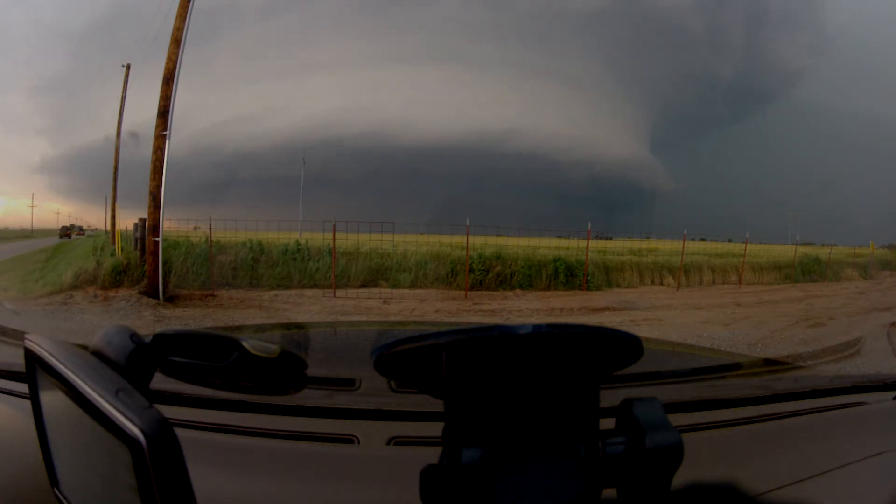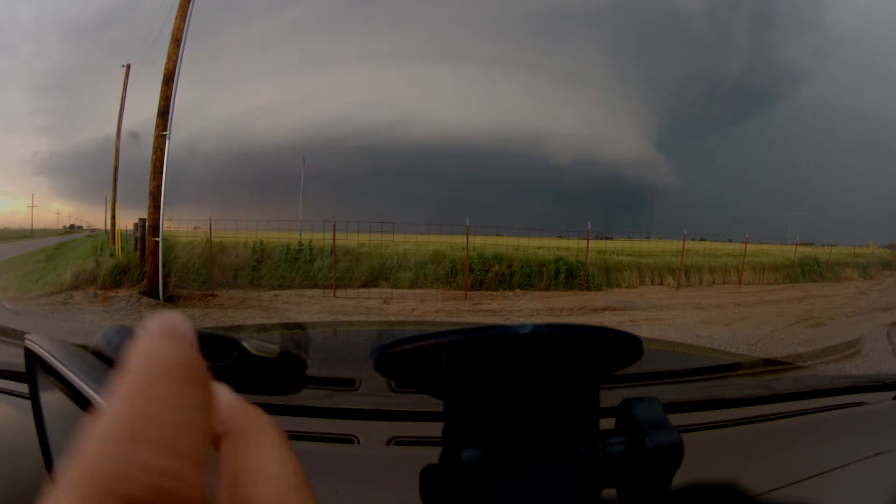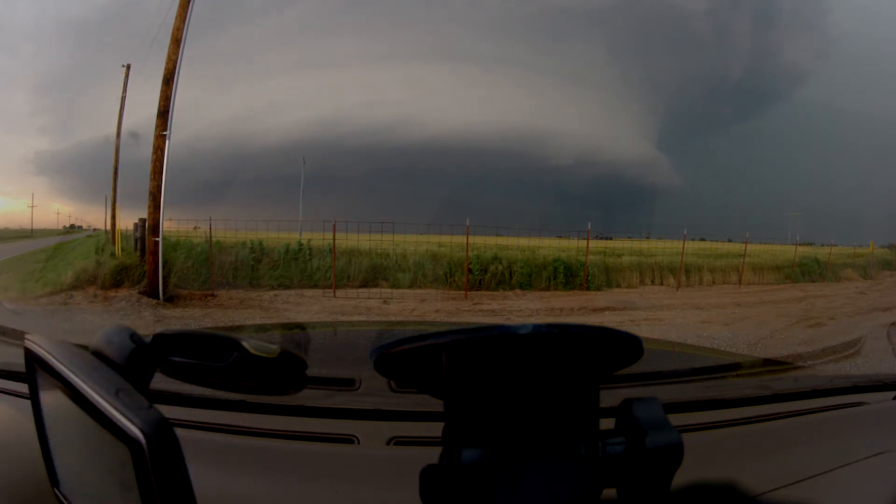Northern Logan County — tornado warning now for Mulhall, Northern Logan County. We'll check with Mike Bennett here momentarily. The warning doesn't include Stillwater yet for the tornado warning, but it covers Western Payne and Northern Logan.